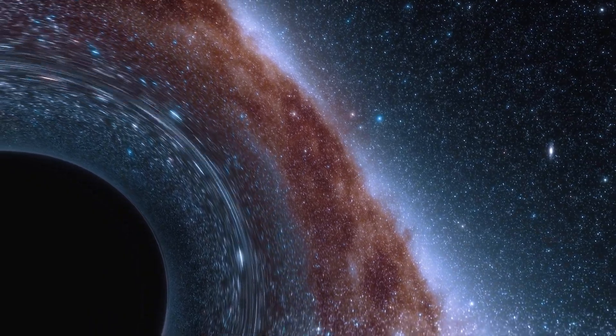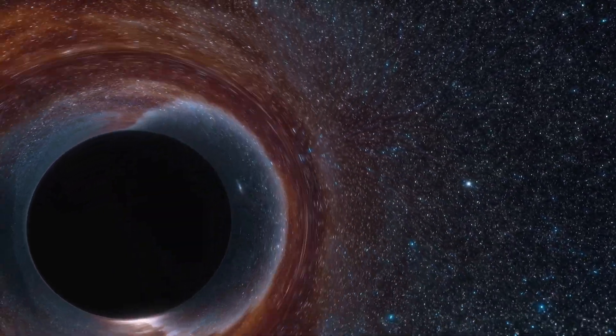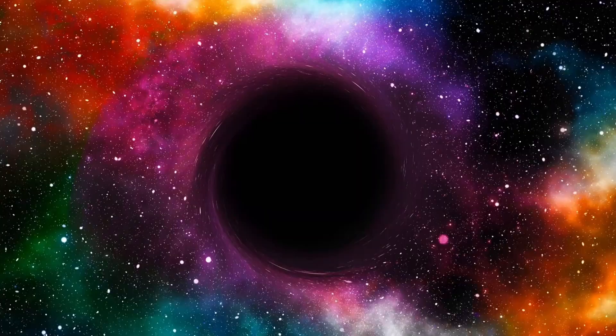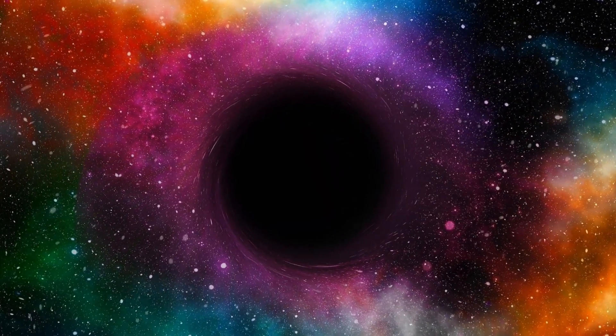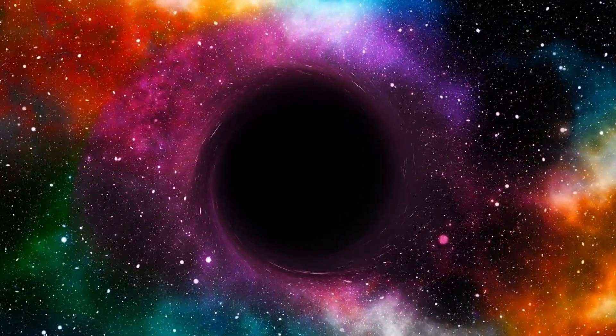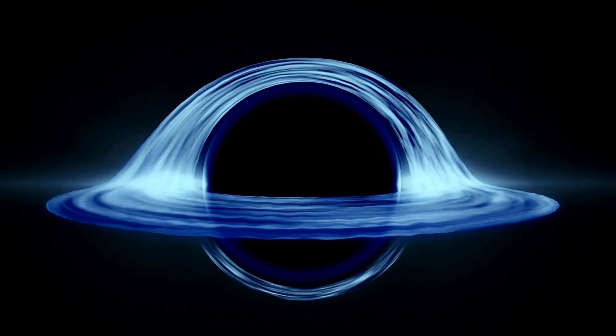Superstring theory could help us understand cosmic phenomena such as black holes and wormholes by uniting Einstein's theory of gravity and quantum theory. The James Webb Telescope continues to revolutionize our understanding of cosmic phenomena and brings us closer to understanding many of the universe's mysteries.